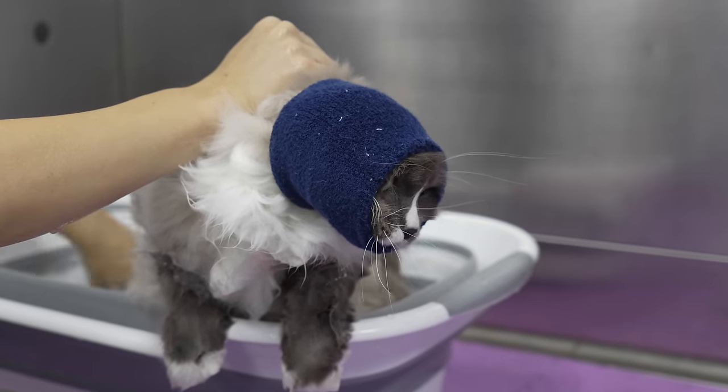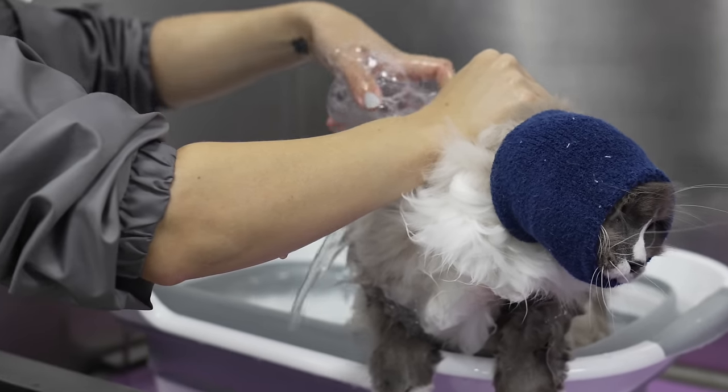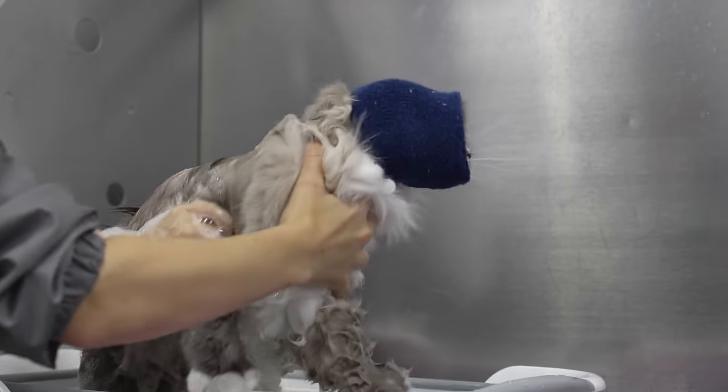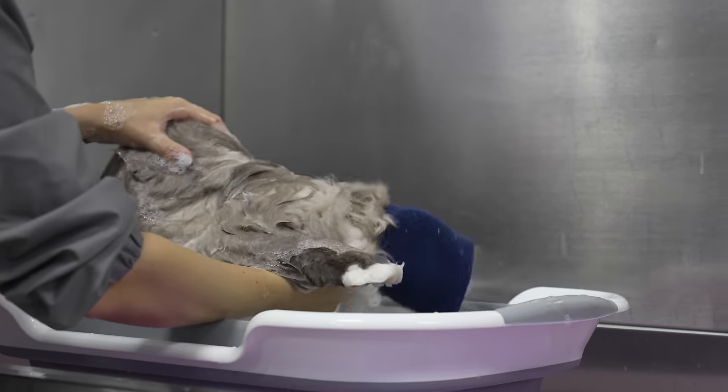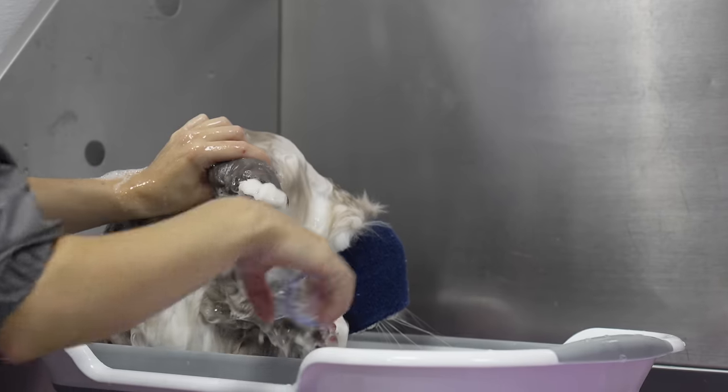Good kitty. He is less than impressed with this ordeal, but he does remember that he's a ragdoll — you've got to stay there. Calm down. I guess there's a reason they call them ragdolls.